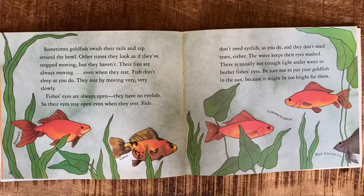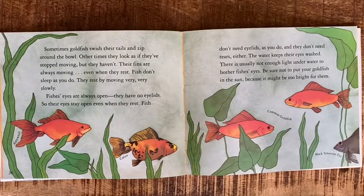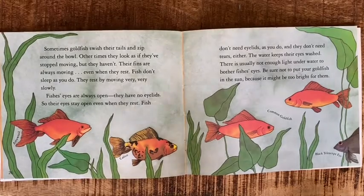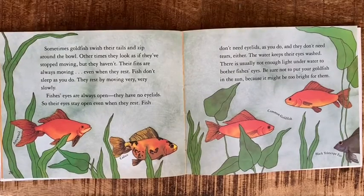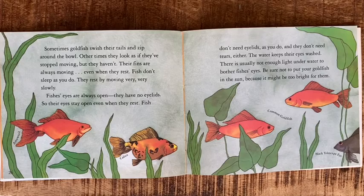Sometimes goldfish swish their tails and zip around the bowl; other times they look as if they've stopped moving, but they haven't — their fins are always moving, even when they rest. Fish don't sleep as you do. They rest by moving very, very slowly. Fish's eyes are always open; they have no eyelids, so their eyes stay open even when they rest.